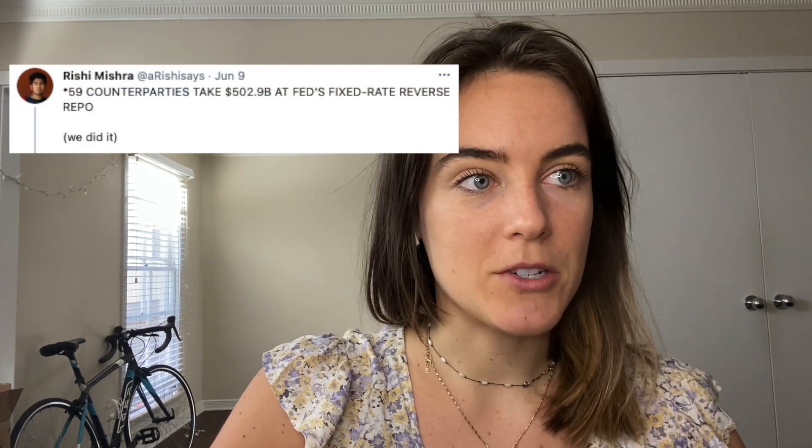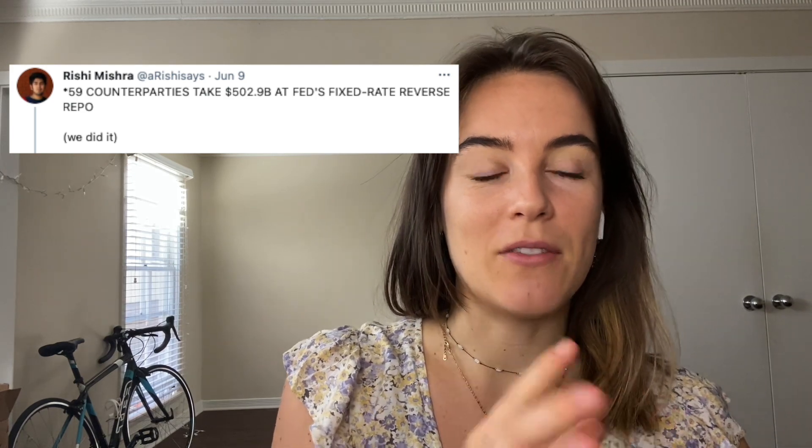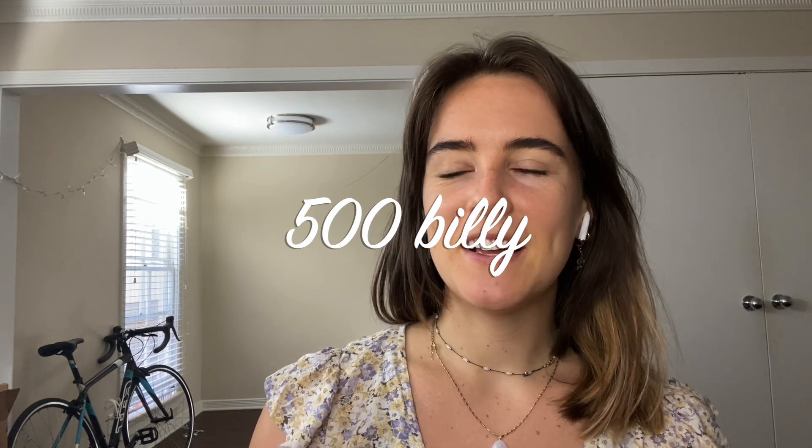Yesterday was June 9th. Yesterday, 59 counterparties — which is a lot of counterparties — took about half a trillion dollars at the Fed's fixed rate reverse repo facility. Half a trillion — that's a lot of money. So what does that mean? I'm going to walk through each thing step by step.